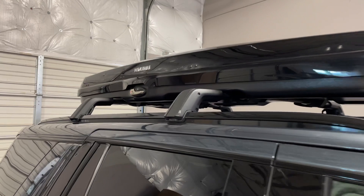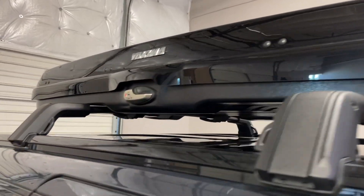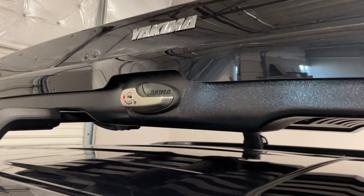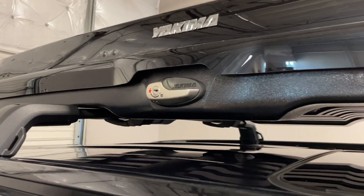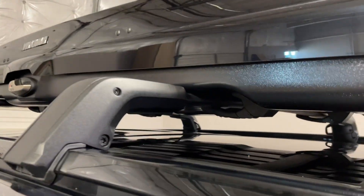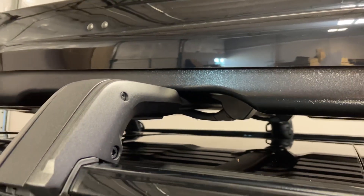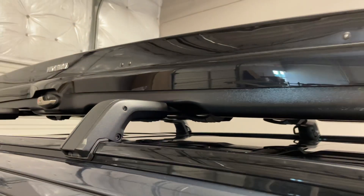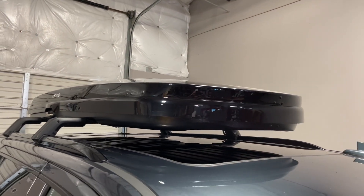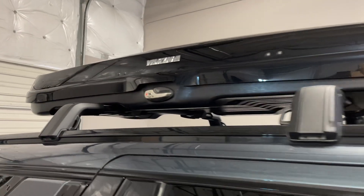This is Yakima's premium box with the gloss finish. It is a dual-sided opening box, accessible from the passenger or driver's side, with Yakima's SKS locks. It's attached to the crossbars using the included mounting hardware, which is accessed from the inside of the box with a unique torque-indicating tool, ensuring the box is tightened to the crossbars perfectly every time.